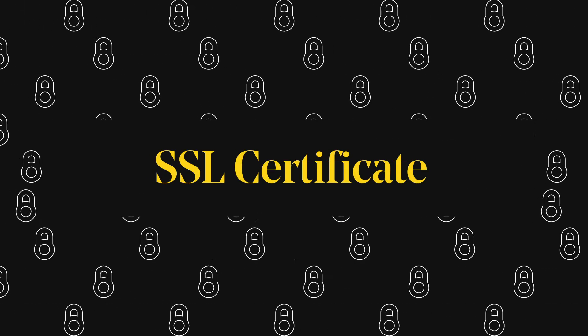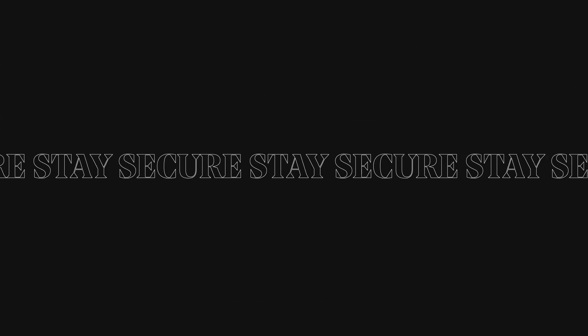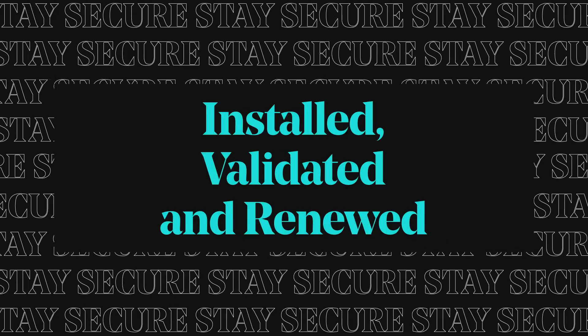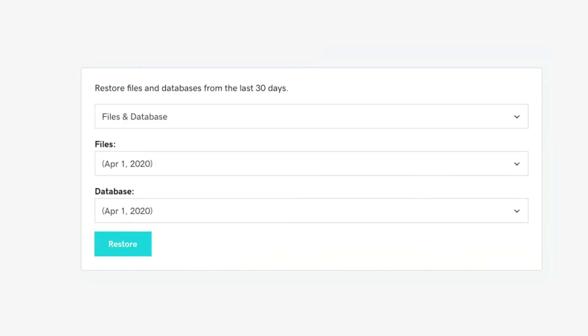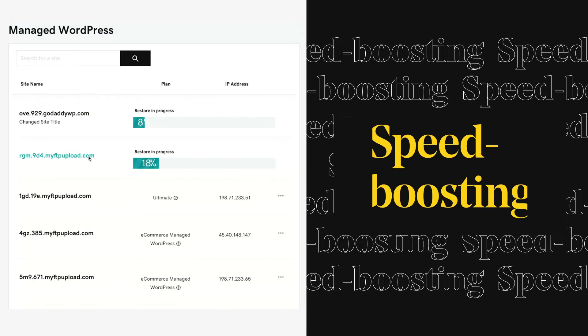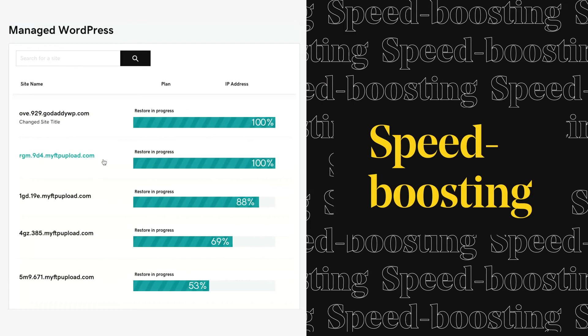Plus when it comes to maintenance and security, we've got you covered. SSL certificate — automatically installed, validated, and renewed for the life of your plan. Automatic daily backups and malware scans. Edit and test without impacting your clients' live sites. Speed-boosting CDN and PHP 7.